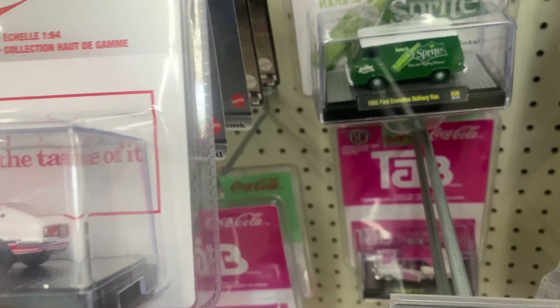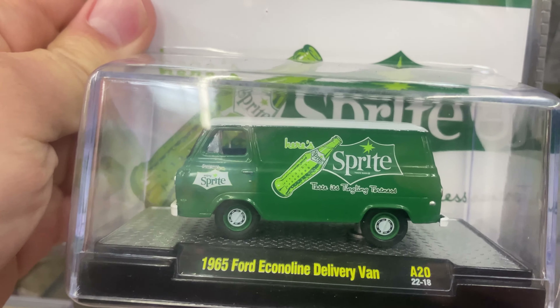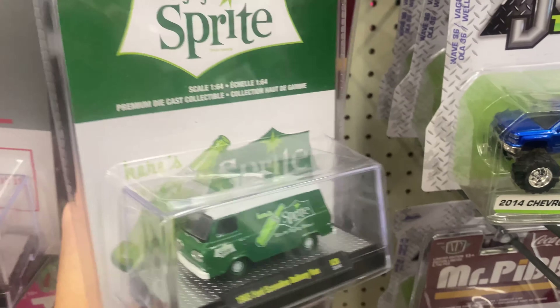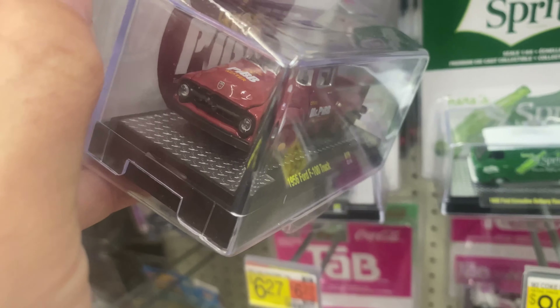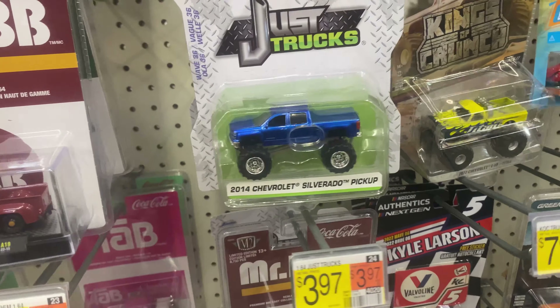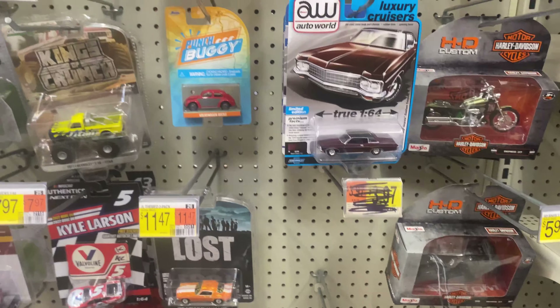There's a Sprite Van — cool delivery van. And looks like we got a Mr. Pip behind here, and a Ford F100 truck. That's a pretty cool truck. Alright, let's see what else they got here for the M2s.